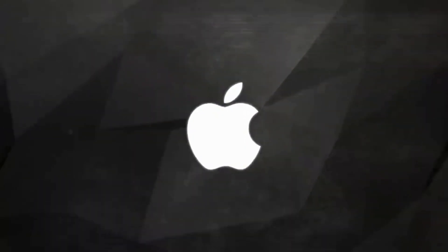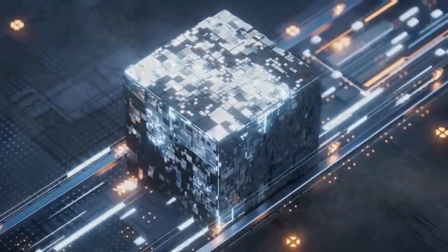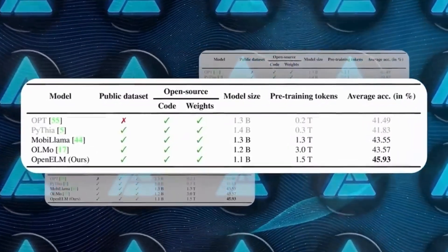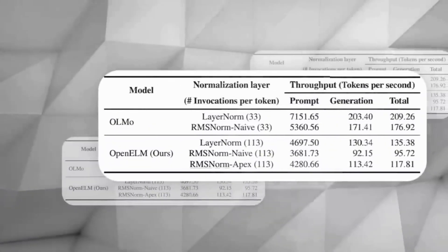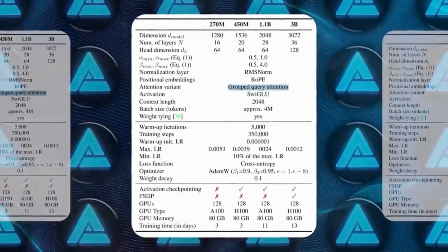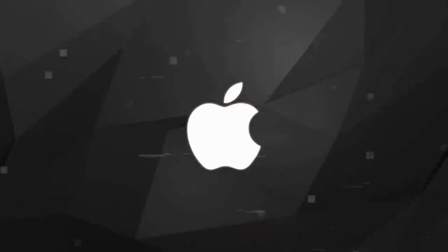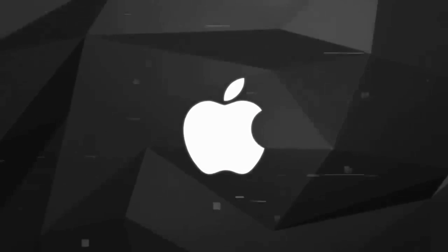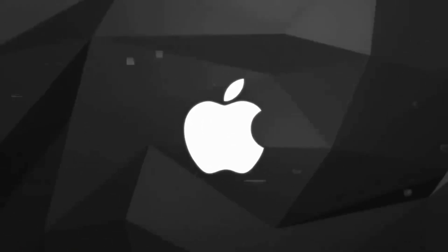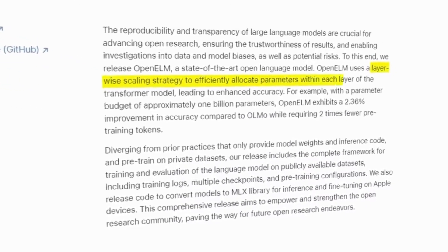When it comes to training, Open ELM uses smart strategies to make the most out of available computing power. Even though it uses fewer pre-training tokens than other models like OLMo, it still manages to be more accurate. It does this by using clever methods such as RMS norms for keeping things balanced and grouped query attention, which both improve how the computing works and boost the model's performance. In benchmark tests, Open ELM has shown it is 2.36% more accurate than OLMo, even using half the pre-training tokens.